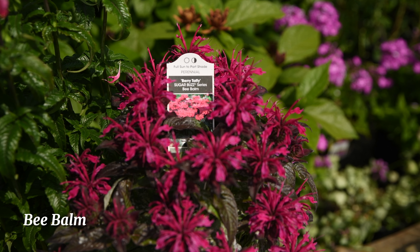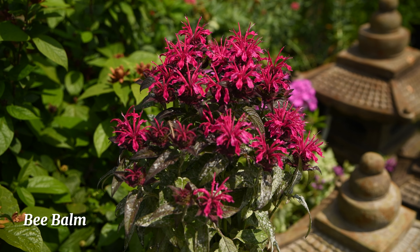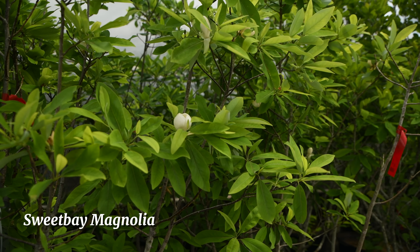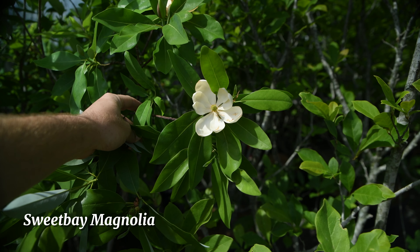Culver's root, or veronicastrum, is a tall, elegant native plant with spikes of white, pink, or purple flowers that begin in late spring or early summer. It's a pollinator magnet, and it's a good choice as a vertical element in a garden setting or meadow planting.